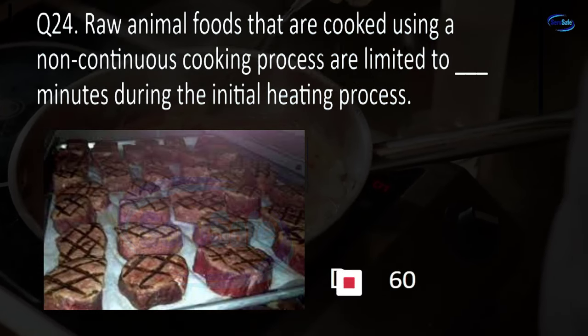Question 73. Cleaning agents that are used to clean equipment and utensils must be provided and available for use during: opening hours, closing hours, cleaning times, or all hours of operation? D. All hours of operation.